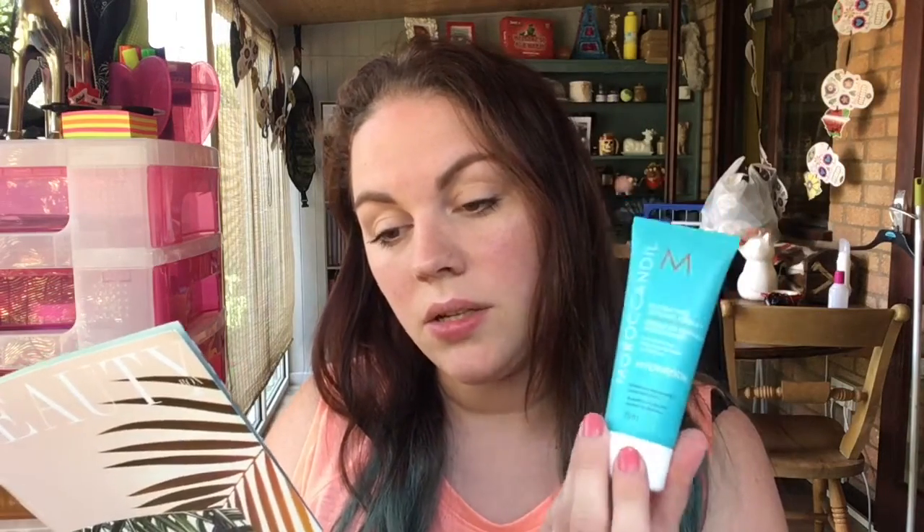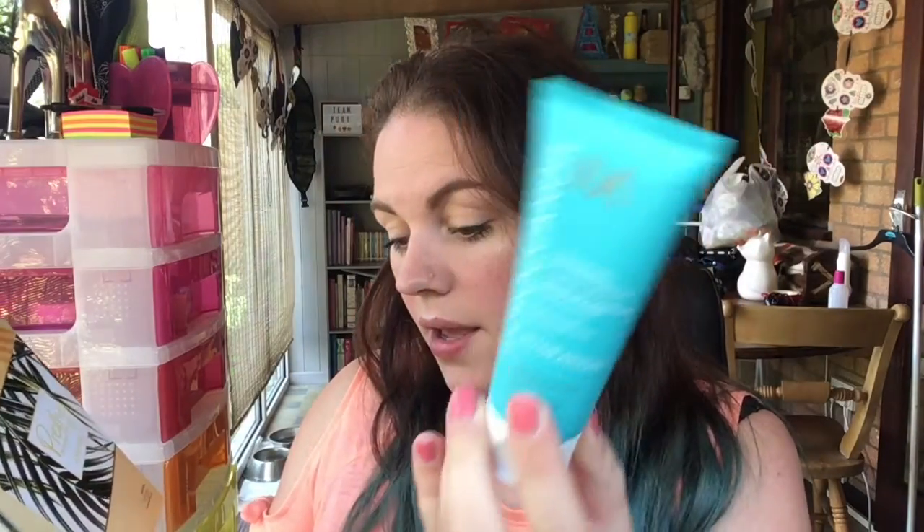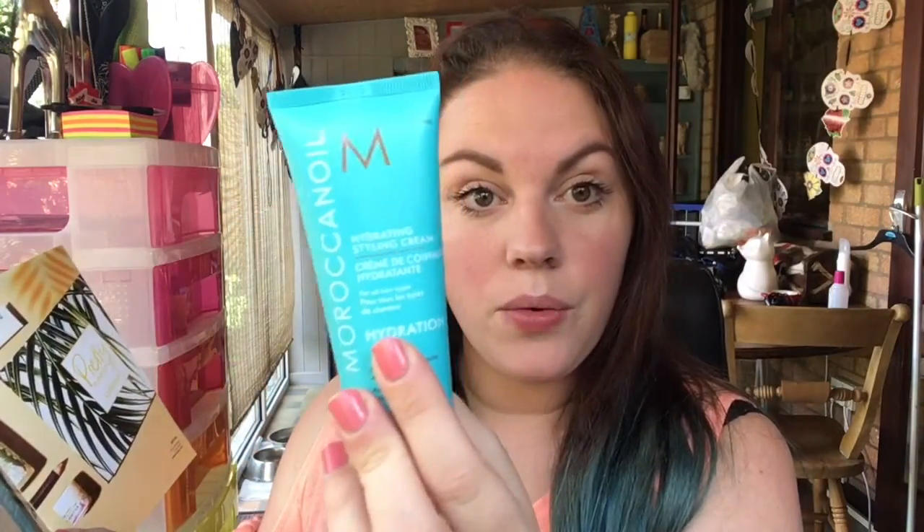The first thing I'm grabbing is the Moroccan Oil hydrating styling cream. The booklet says the nourishing formula will smooth, condition, and moisturize lackluster hair, infused with argan oil to help add shine to wet or dry hair whilst creating definition — perfect for beach waves. It's a really nice size at 75ml. I won't use this because I don't like putting stuff in my hair, so it'll be going in my giveaway. Look Fantastic are the only beauty box I get that don't tell you the full-size price, but I'll link it below.